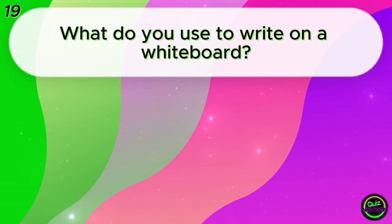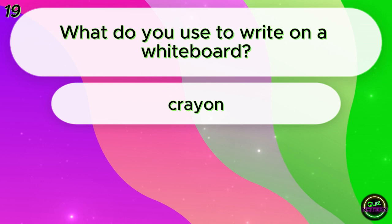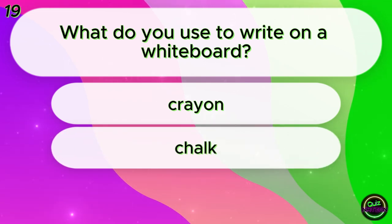What do you use to write on a whiteboard? Crayon? Chalk? Marker? Marker!